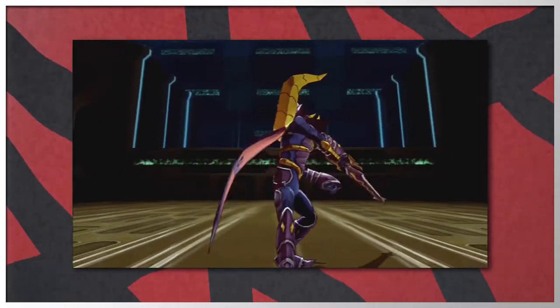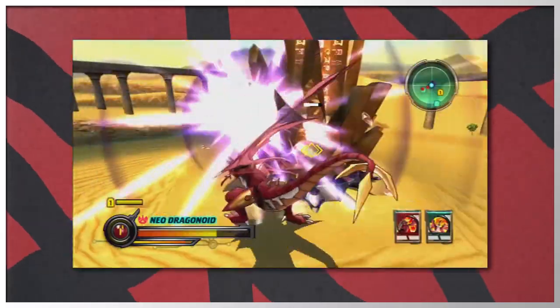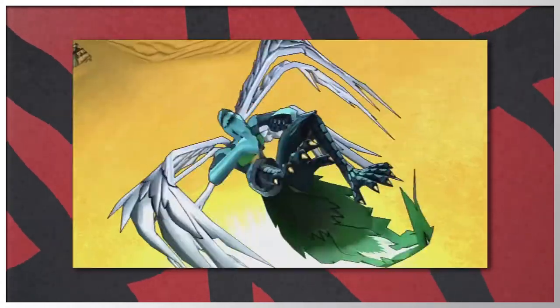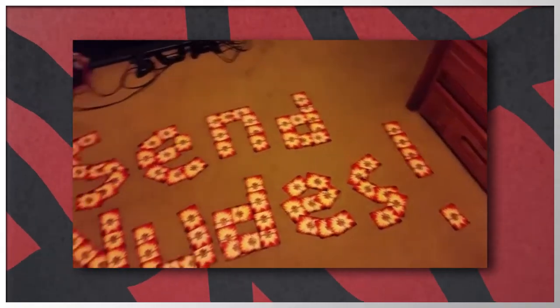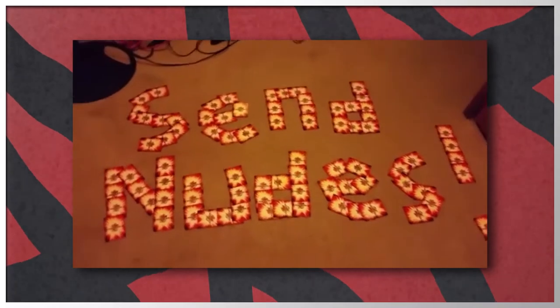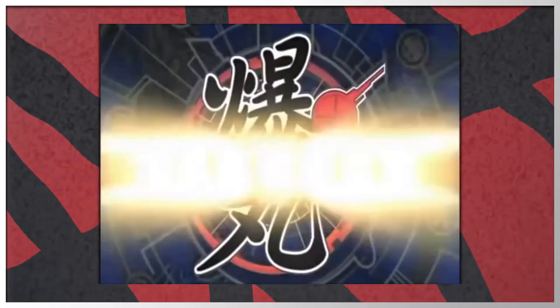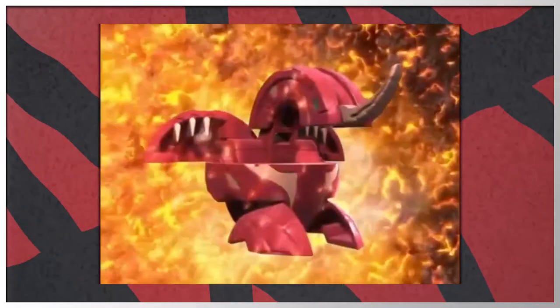Ever since then I've been totally into Bakugan. I haven't been too into the new series — I only saw a little bit of the new show and collected a small amount from it. But regardless, I'm still a huge fan, and I know a lot of people following me on the channel are huge fans as well, which is what inspired me to do this video. So let's go ahead and take a look at some Bakugan.